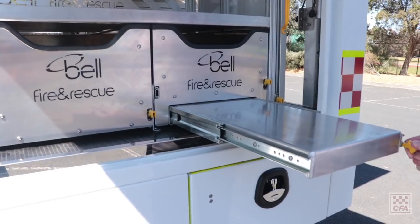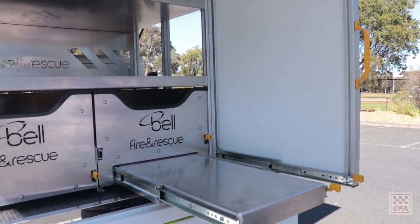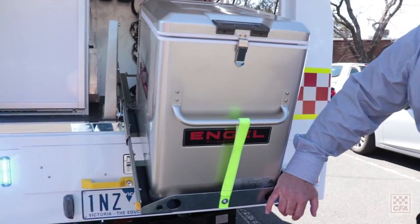There are a few options in the back for brigades. They can choose incident management equipment such as whiteboards and desktops, and they could also have an Engel fridge to store water and keep it cool. There's also enough space in the back to carry a kit bag, so the vehicle can be used as a strike team leader vehicle, as these types of vehicles often are.